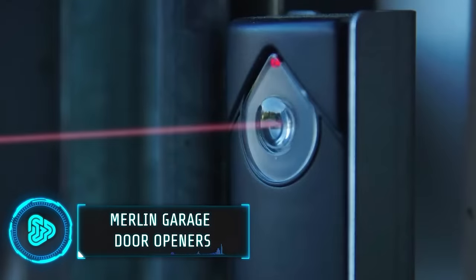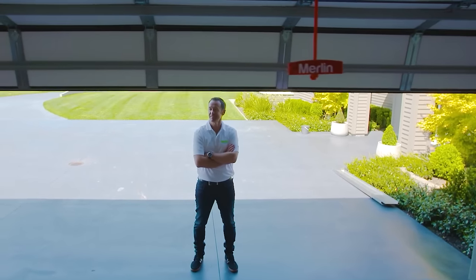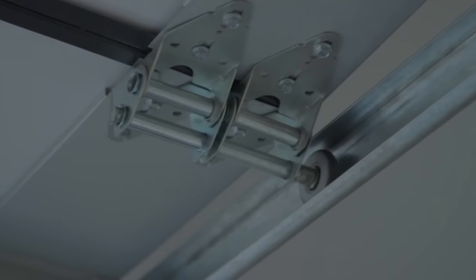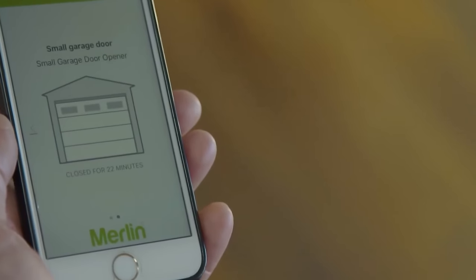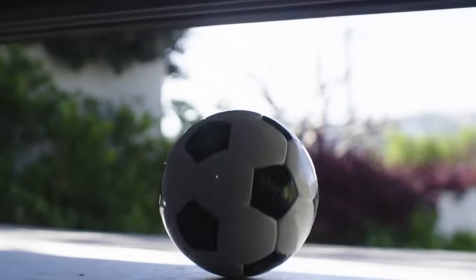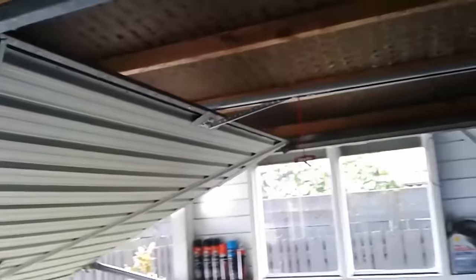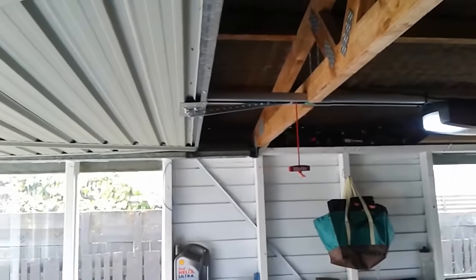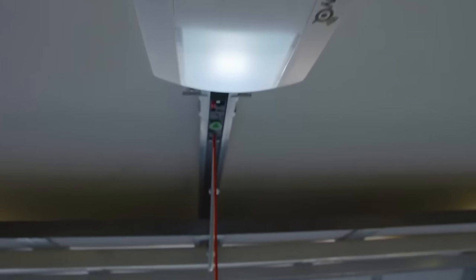This garage door company has been in the market for over 40 years and this line of products is considered their best. These door openers are equipped with advanced safety features such as automatic obstacle detection and anti-burglary technology. Made from the same materials used to build skyscrapers, these doors can withstand harsh weather conditions, regular wear and tear and even attempted break-ins. The advanced technology reduces the noise of doors when opening and closing, which can be particularly useful if you have living spaces adjacent to the garage. The base model of these doors can cost $1,800.